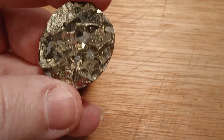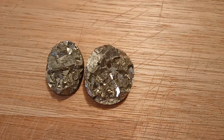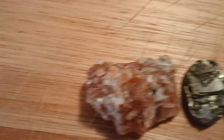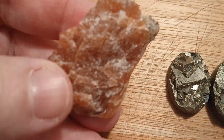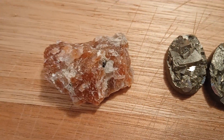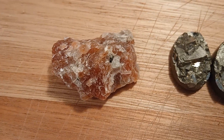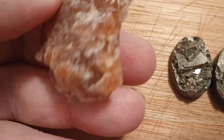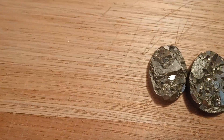Next we're going to look at the sunstone that he sells. Here's a little piece of it, and he has some cabs that are gorgeous, and then he has raw if you want to cab yourself. It's very beautiful.